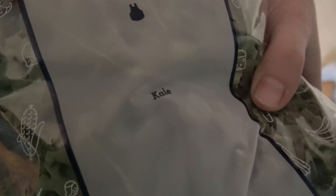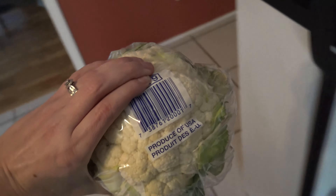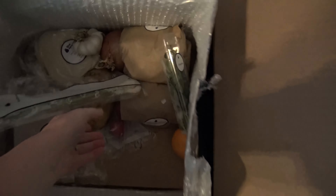We also have kale. We have some cauliflower. And we have scallions.